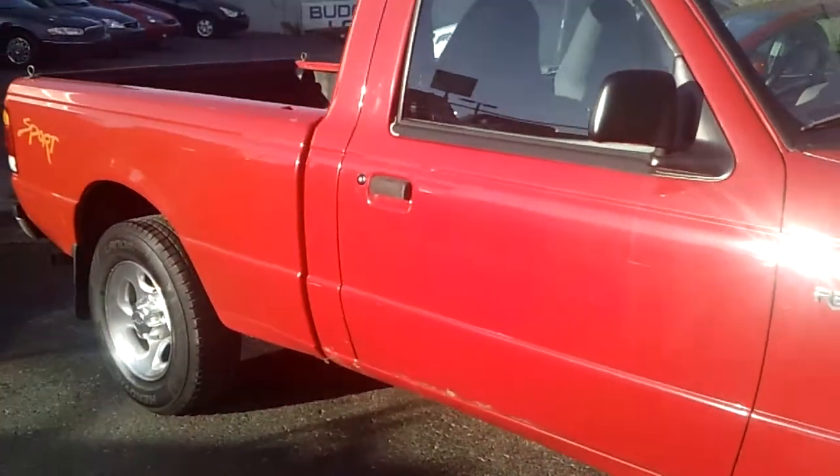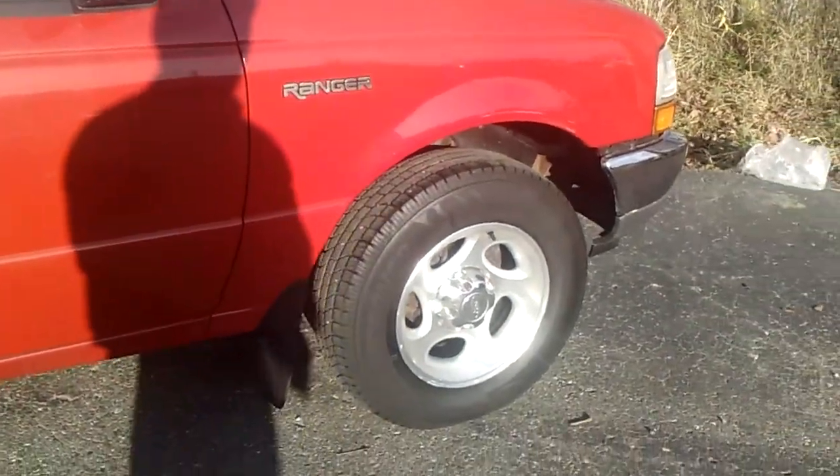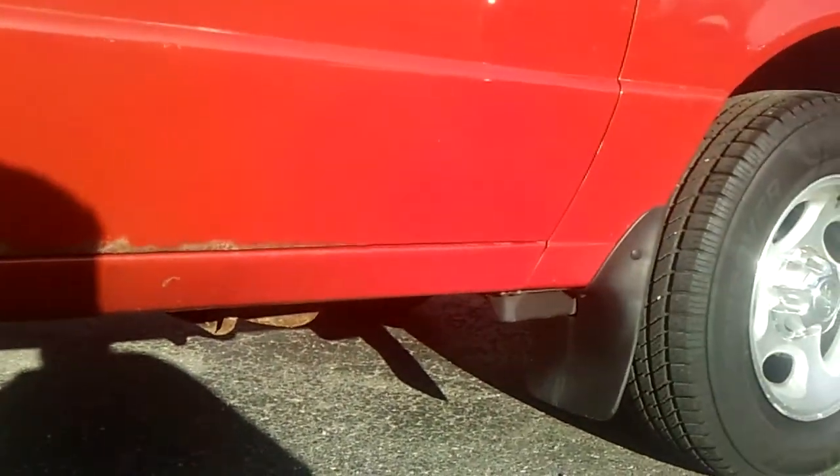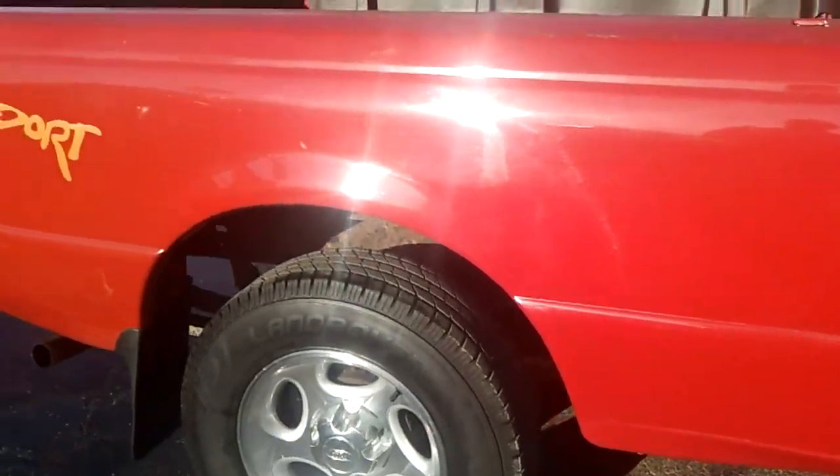When I mean clean, this thing is clean. For a 1999, you will not beat it. The body is in really good shape. It's got a little bit of rust right here, but I'm telling you, I've seen a lot of cars come in newer than this that would look worse than this.